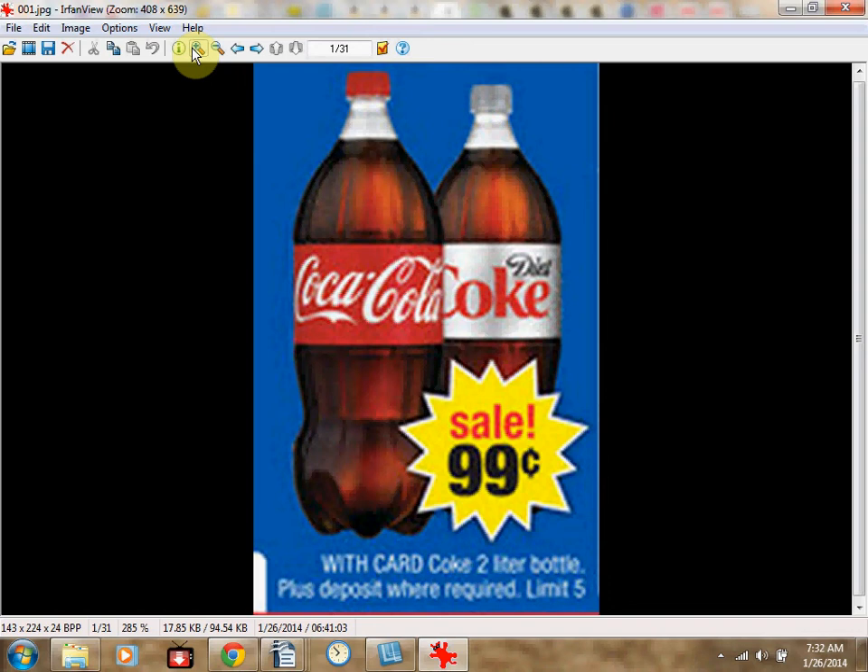These are the deals for CVS starting January 26, 2014, lasting all week. First, the Coca-Cola 2 liters are on sale for $0.99, with a limit of 5.